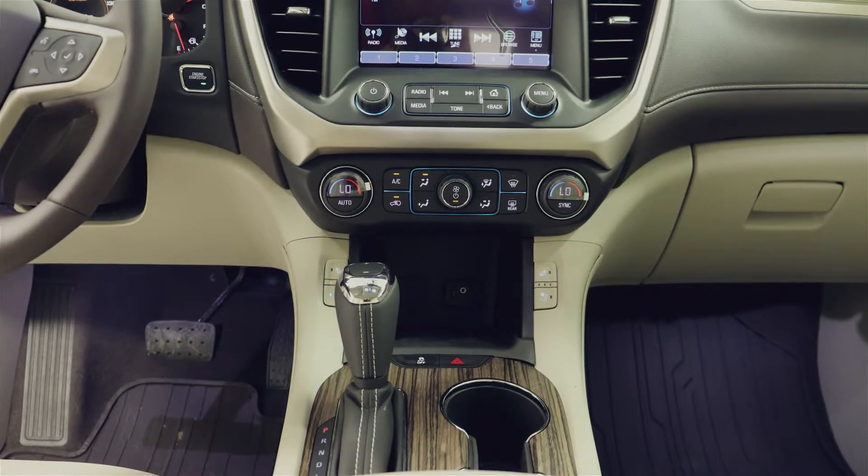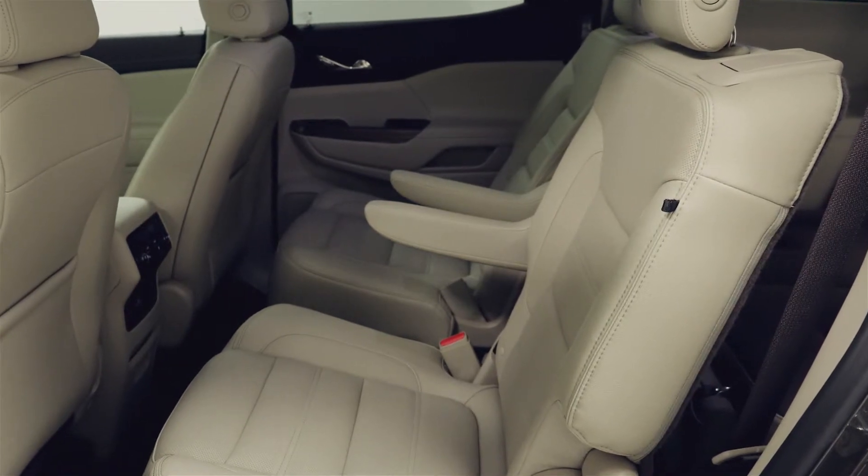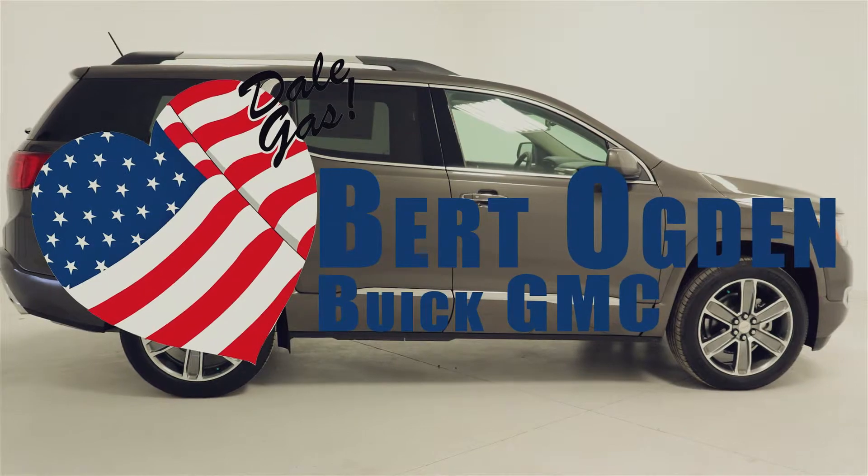I love the advanced interior with active noise cancellation, making every drive calm and quiet. Come test drive your 2019 GMC Acadia at BirdOgden Buick GMC today.